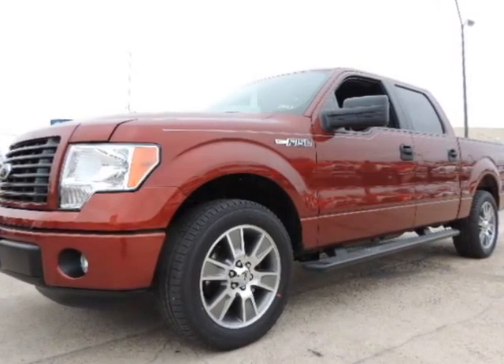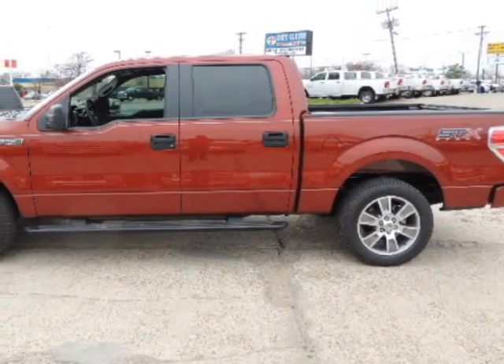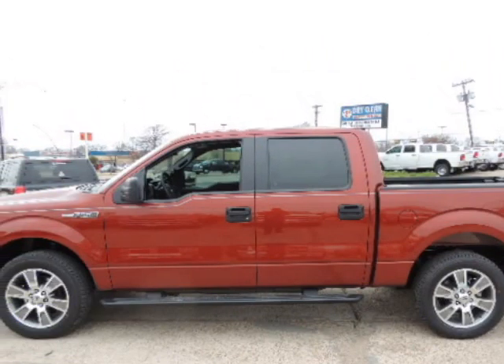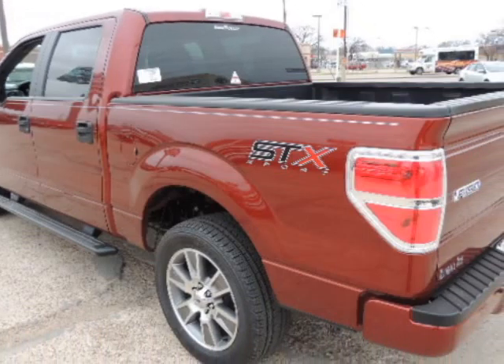We think you will love this new 2014 Ford F-150 2WD SuperCrew 5-and-a-half-foot box STX. It comes fully equipped with security system, traction control, and many other features.